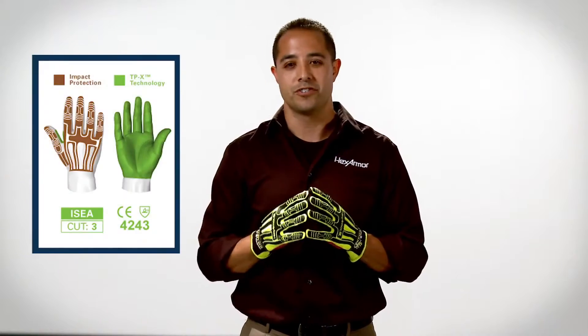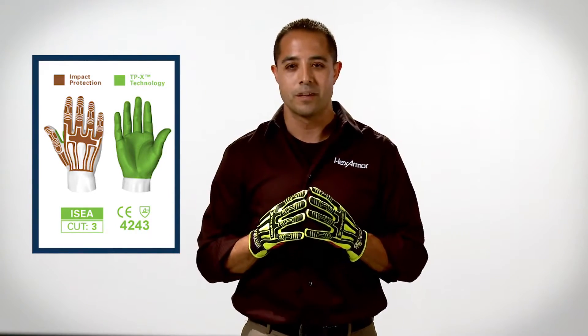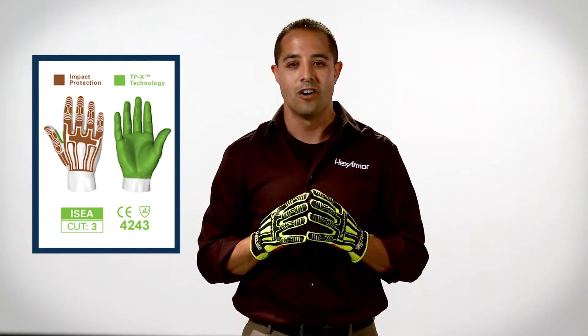If you have any questions regarding the 2021 Rig Lizard or any of our other products, please feel free to give us a call or click the chat button on our website. Thanks and have a safe day.